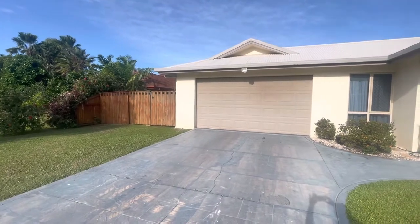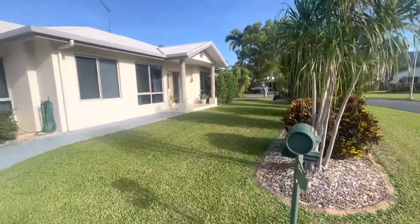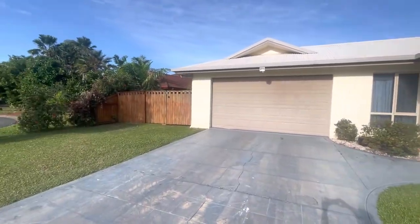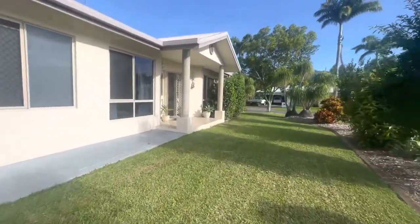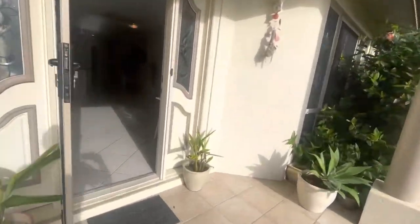Here I am at 5 Lorikeet, just on the corner here, which is a corner block, so it gives you a good long layout of a house. You've got plenty of side access there if you wanted to get a caravan or boat, double garage. Obviously a quiet cul-de-sac as well, so no through traffic, which is always good.